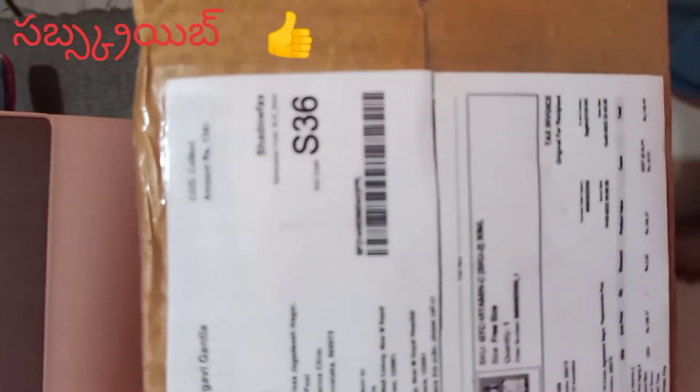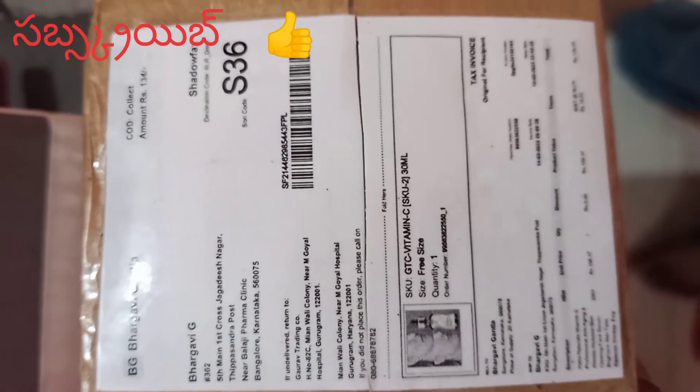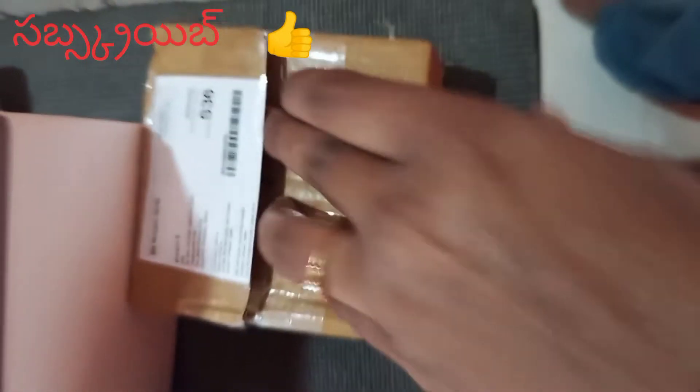Hi, welcome to the Embroidery Creations. I am going to show you the first product. This is the face serum.